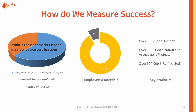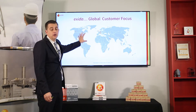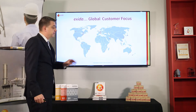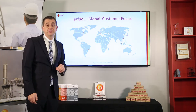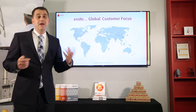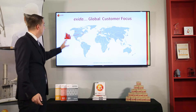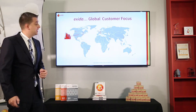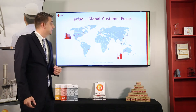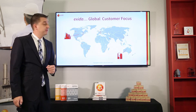We have over a hundred global experts located around the world. I'm currently in our Pennsylvania office in the Philadelphia area. We have offices in Europe, Asia Pacific, and South America as well. We do many different projects — from Greenfield and Brownfield functional safety projects in the US to large assessments of LNG facilities in Australia and complete plant functional safety assessments.